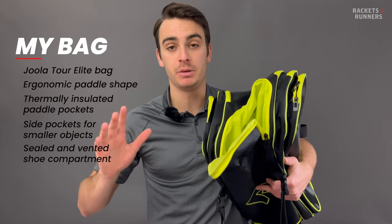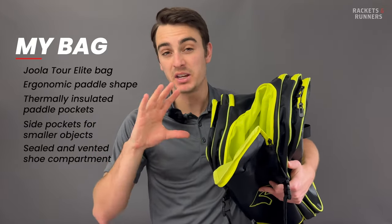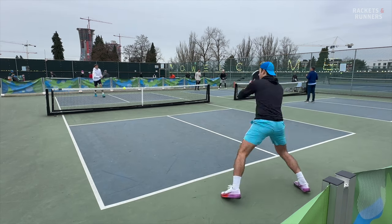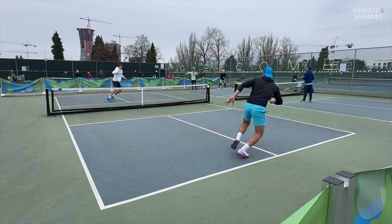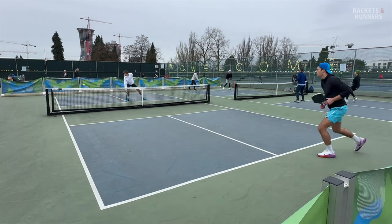The best feature has to be the shoe compartment. It's vented and sealed off, so no matter how smelly and gross your shoes get, they're not going to be affecting anything else. Having a pair of court shoes in that compartment means that I can never really forget them — as long as I bring this bag to the court, I will have a pair of court shoes.